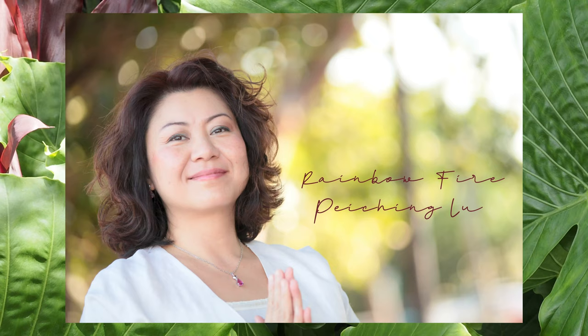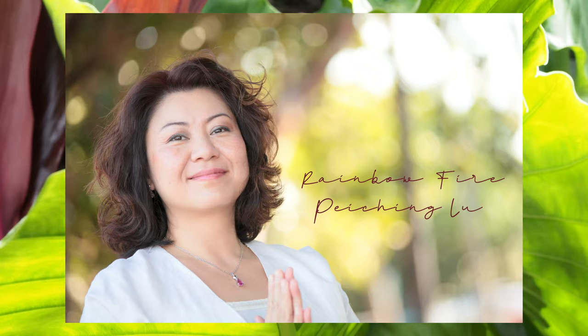Hi, everyone. My name is Rainbow Fire Fing Ching, and I am a teacher, healer, and instructor for Eastern Ashiatsu Massage.